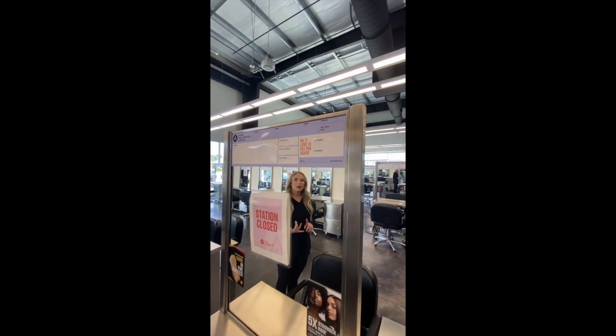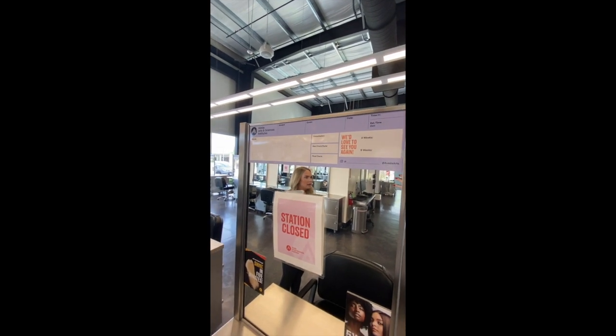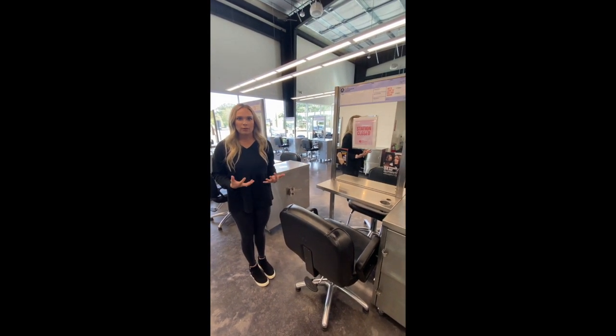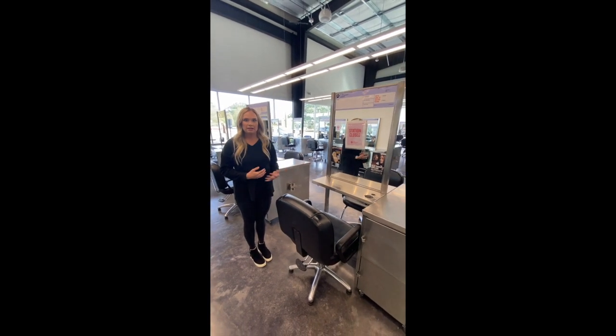We are going to teach you consultation. Your educator will come in the beginning of your service, in the middle, at the end, so they're always going to be with you. You're not going to be expected to do anything that you're not comfortable doing, but you're going to be really excited and really prepared to work on guests once you make it to these phases.